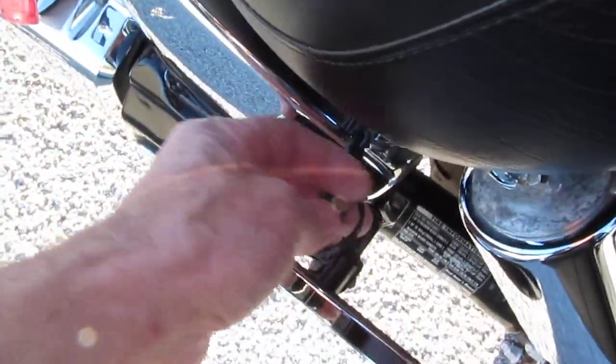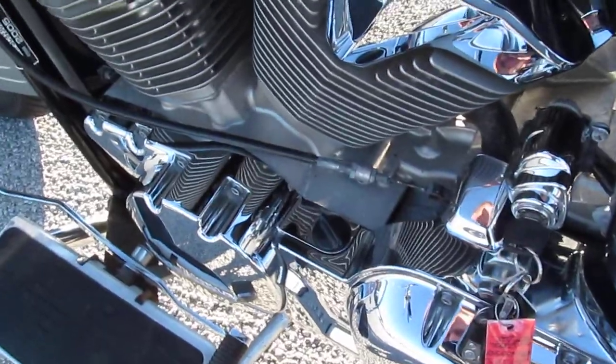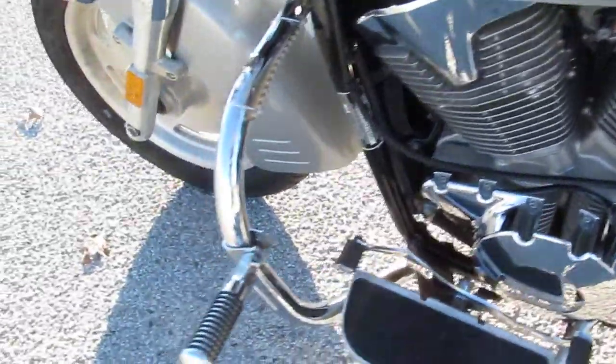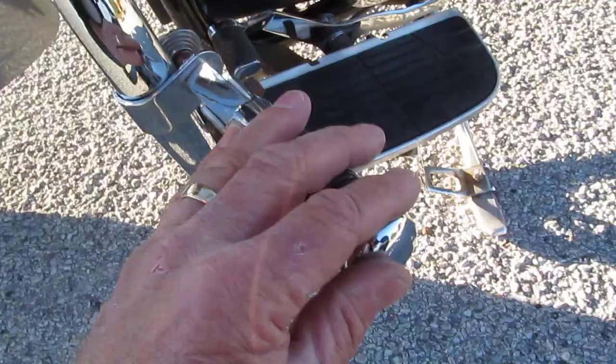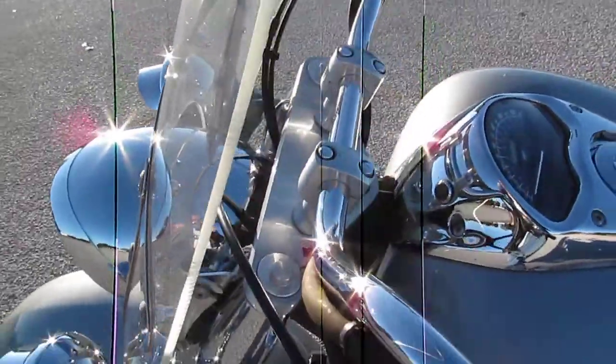We added a battery tender on there for you. There are a few signs of some corrosion, like maybe the bike was parked outside some. It's got the engine guard, highway pegs, aftermarket horn, and a detachable windshield.